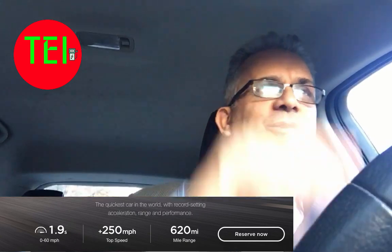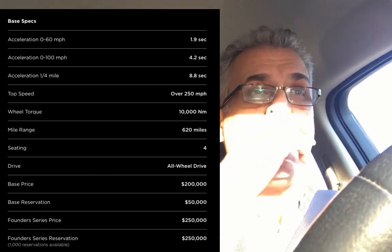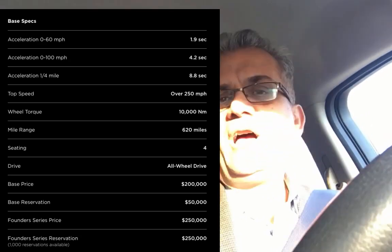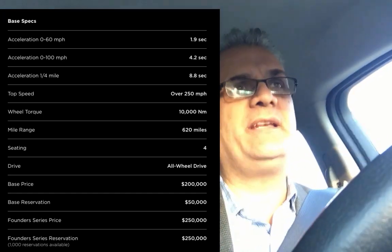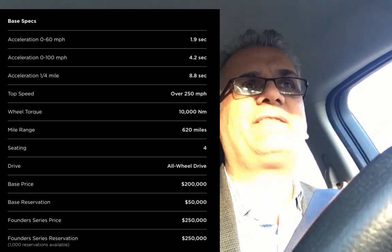We're talking about 1.9 seconds 0 to 60, 4.2 seconds 0 to 100, and 8.8 seconds for the quarter mile. That is unbelievable speed — you will get arrested driving that fast. You can do that on a racetrack, but on regular streets you'll be in big trouble in most states.